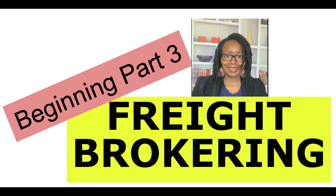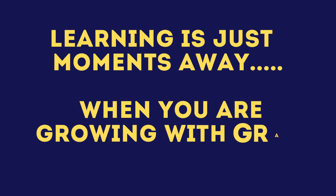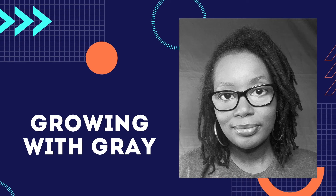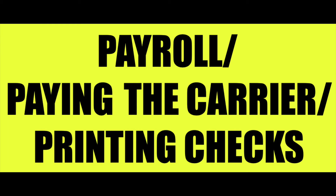This is part three of beginning as a freight broker. So it's about payroll and checks. Through the platform QuickBooks, you can print checks out directly from the company bank, and that's whatever company that you are connected to.